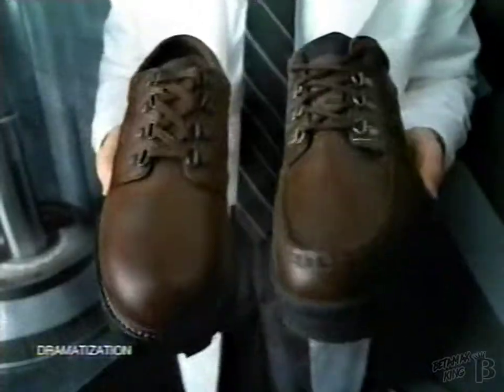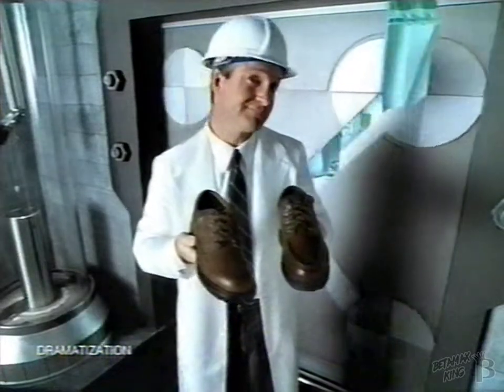What's the difference between these two stylish shoes made from real leather? Find out.